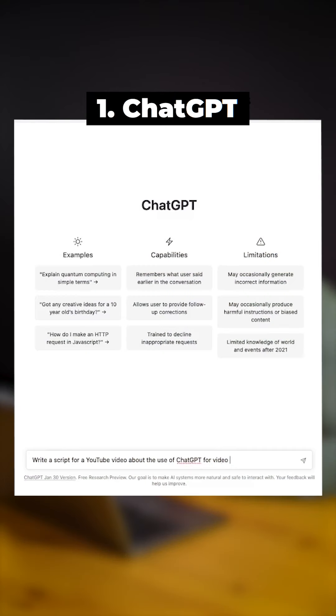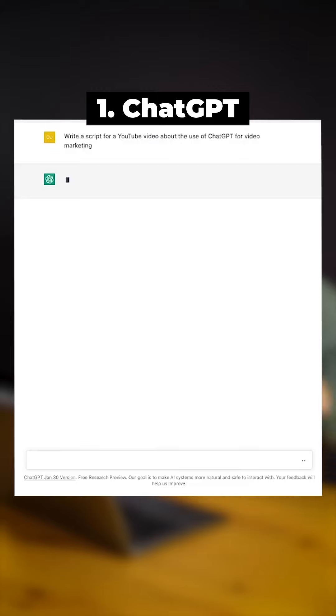ChatGPT. For me, the best way to use it for video creation is within the topic of research and script writing.